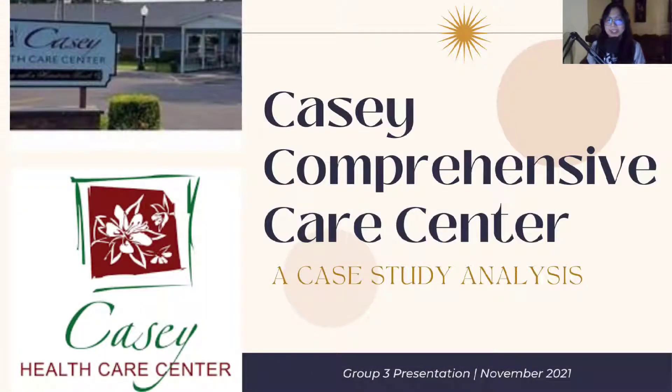Good day everyone! We are Group 3 and we are here to present our case study analysis on the KC Comprehensive Care Center for Veterans. Before we dive into our presentation today, we would like you to meet Group 3.